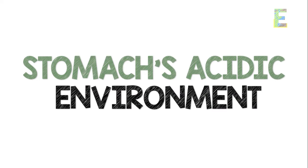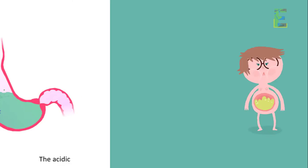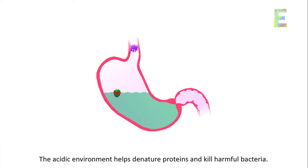Stomach's acidic environment: in the stomach, gastric juices rich in hydrochloric acid and digestive enzymes continue the process. The acidic environment helps denature proteins and kill harmful bacteria.